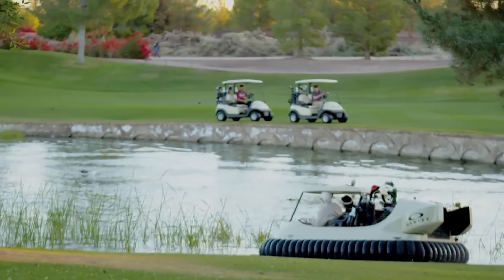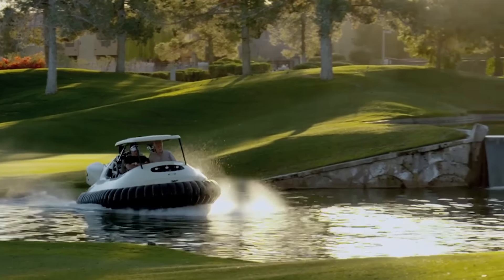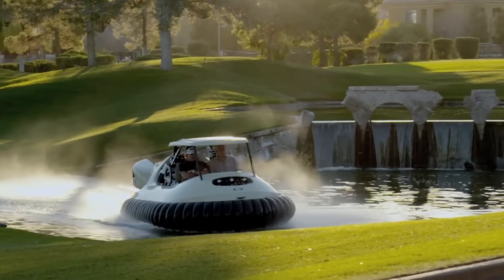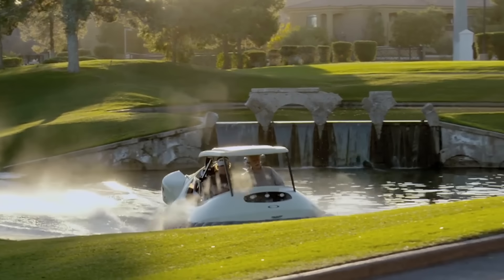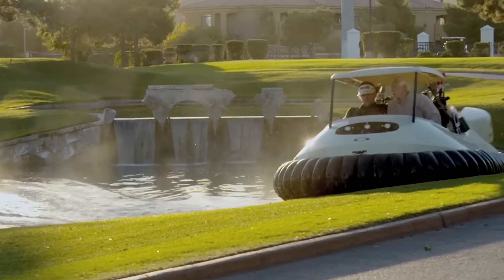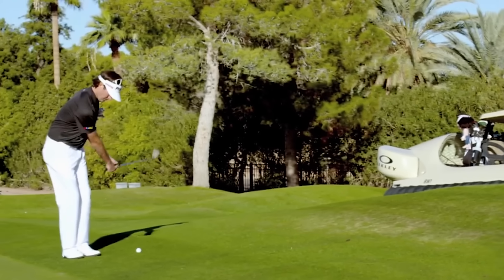However, what was originally conceived as a fun idea for advertising has attracted the attention of golf enthusiasts from around the world. Therefore, we do not rule out the possibility that in the near future, a BW1 would be produced in real life. A remarkable feature of this golf cart is that it doesn't need special transport routes. BW1 moves on water, grass and sand equally quickly. At the same time, it's worth noting that this vehicle doesn't damage the lawn, which is important when it comes to golf.